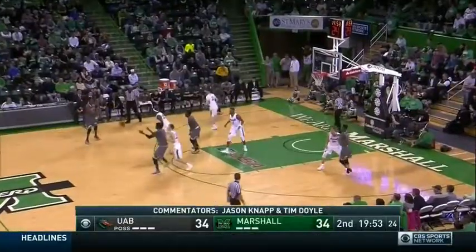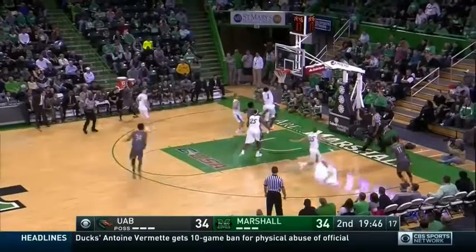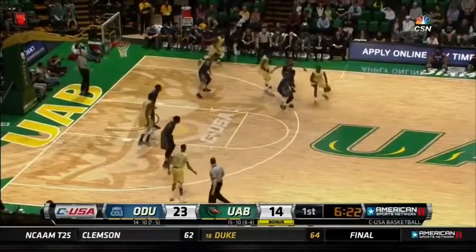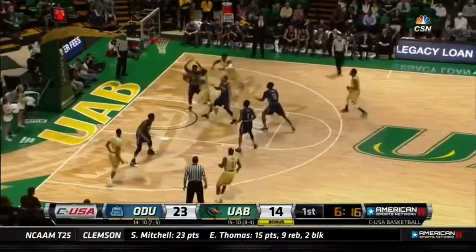42% in the first half, five of seven from three, but hampered by the 12 turnovers. Watts getting back — because they both have the luxury of sending three back and only sending two to the offensive boards, and still getting offensive rebounds. That's not easy to do.